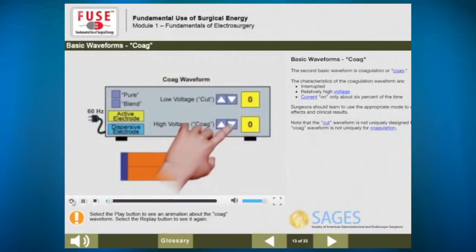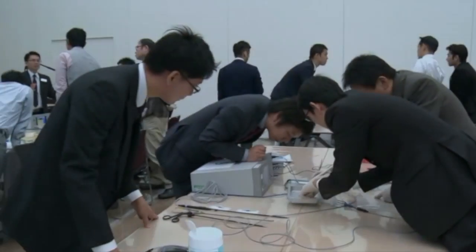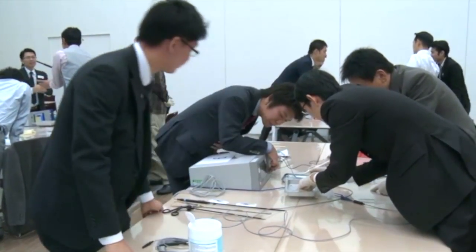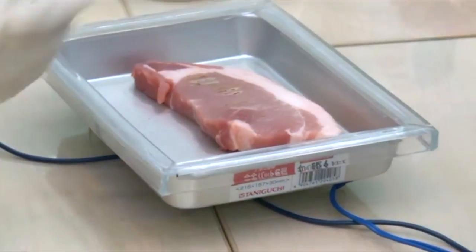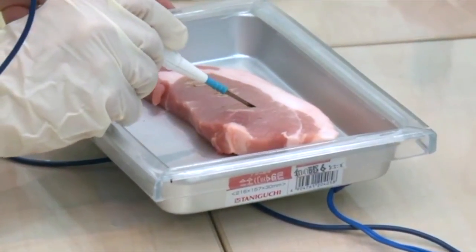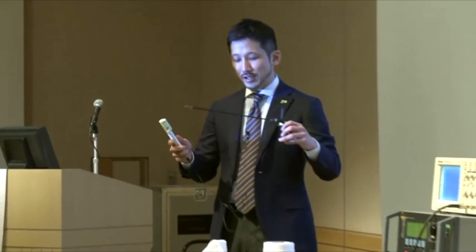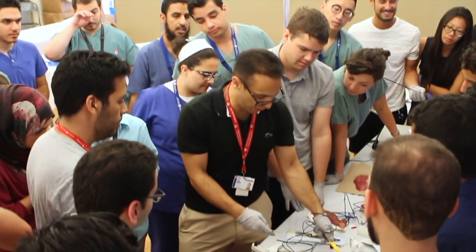It was developed by surgeons, for surgeons, with the input of a multidisciplinary team of experts, including anesthesiologists, nurses, and engineers. In addition, SAGES has developed a validated FUSE certification exam to identify candidates who have demonstrated the basic competency in the safe use of energy devices. To this day, thousands of surgeons and surgical trainees from many countries around the world have participated in this program and are currently FUSE certified.